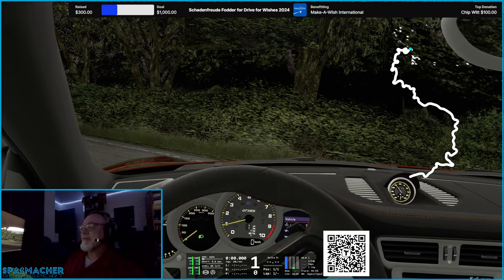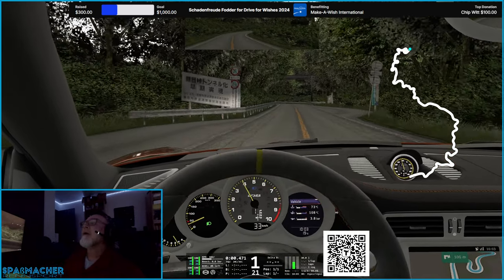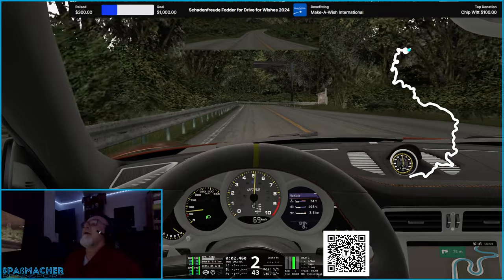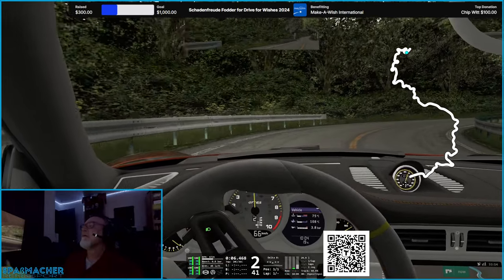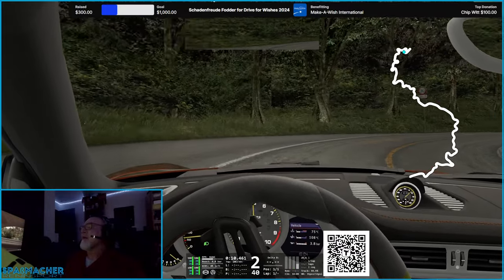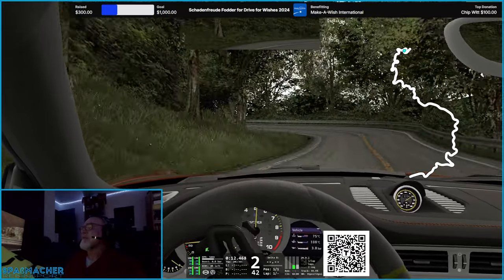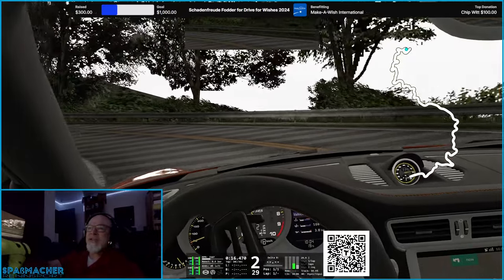So let's give it a little bit of a go. This is a lot of fun driving these Assetto Corsa drives, and I love all the Japanese roads.